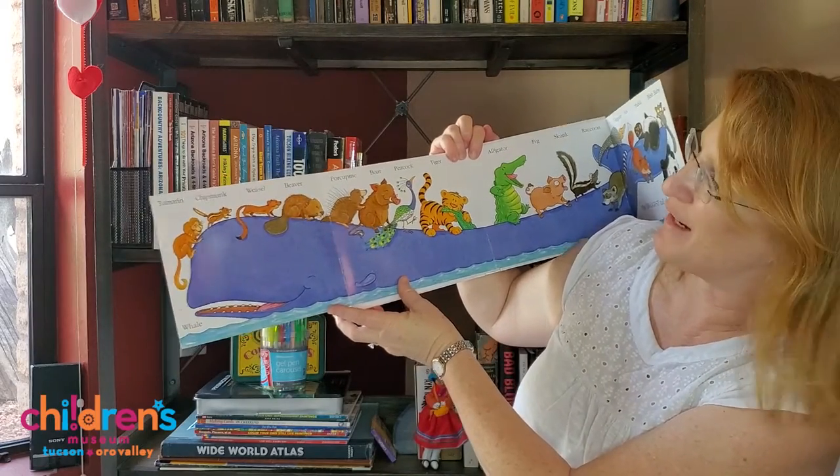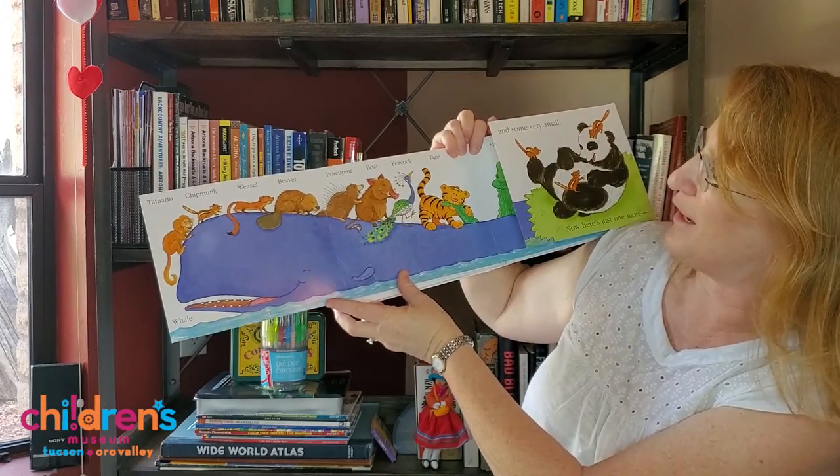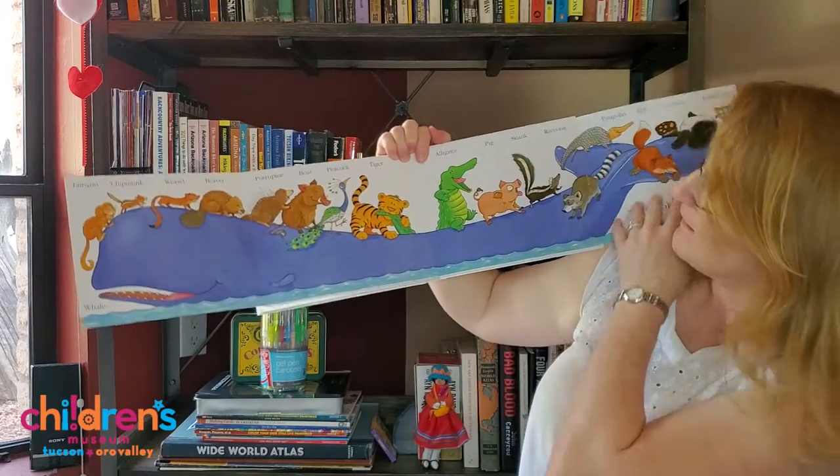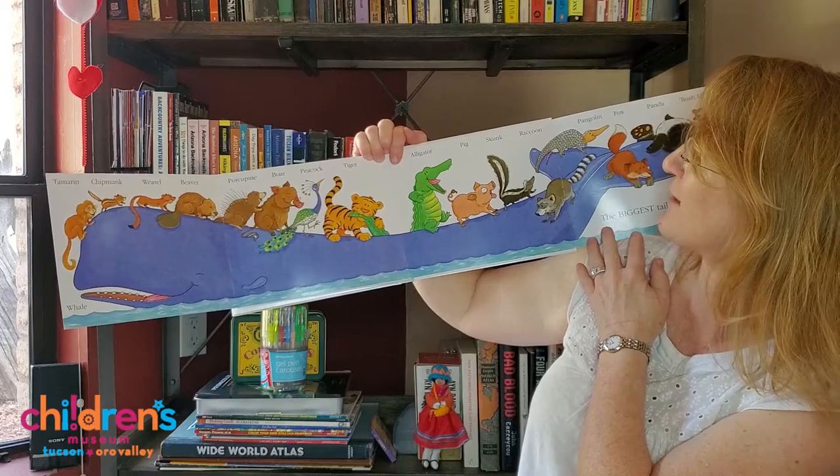On this whale fits a tamarin, a chipmunk, a weasel, a beaver, a porcupine, a boar, a peacock, a tiger, an alligator, a pig.